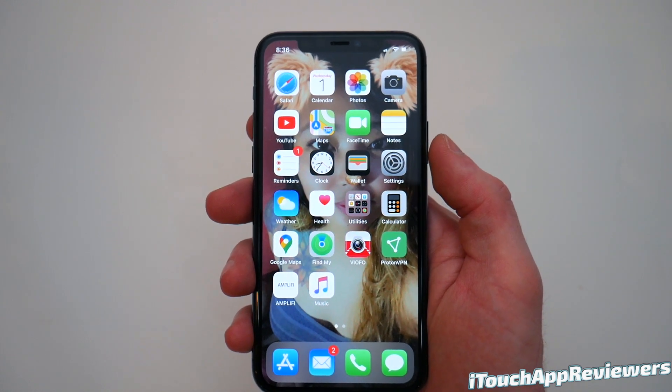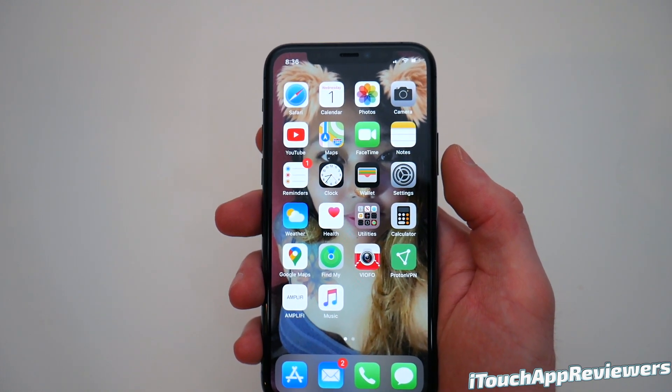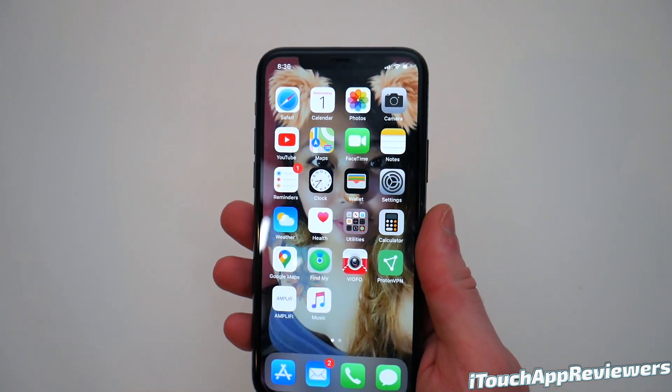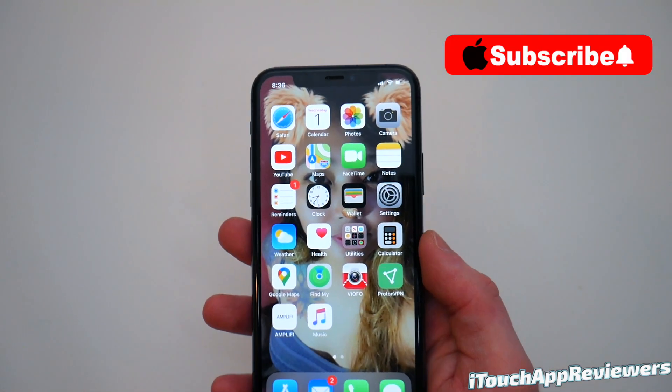Hey guys, what's up? Welcome back to iTouch App Reviewers. In this video, I've got a quick one going over iOS 14. I'm going to let you guys know all about it, how I think it's doing, and if I think you guys should update. So let's get right into this.